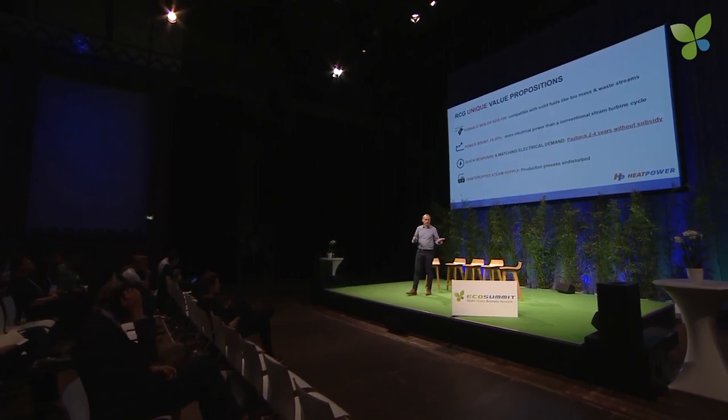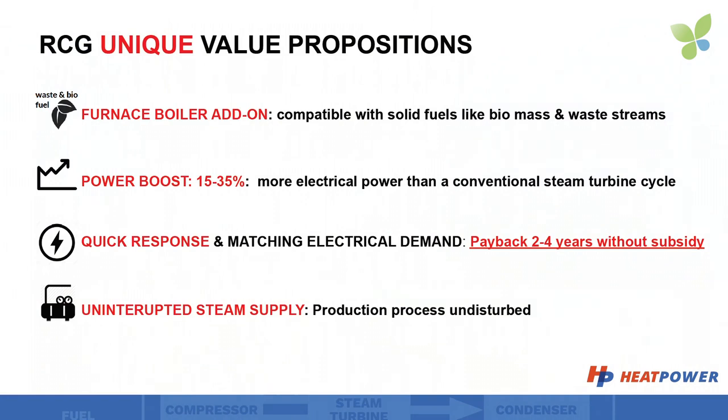So with our add-on we provide 35% more electrical power, we can regulate it within a second, and most importantly it doesn't affect the steam supply and the steam conditions for the process.